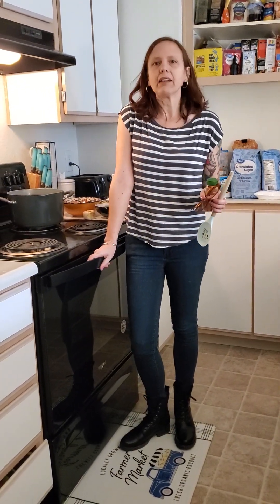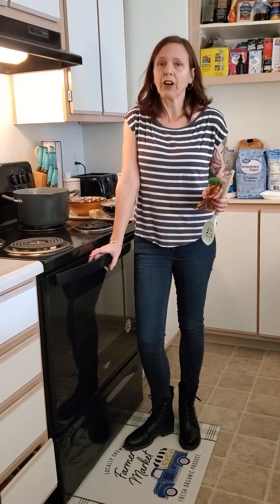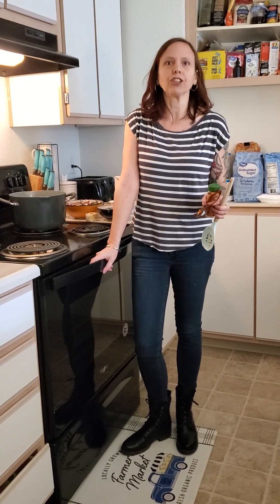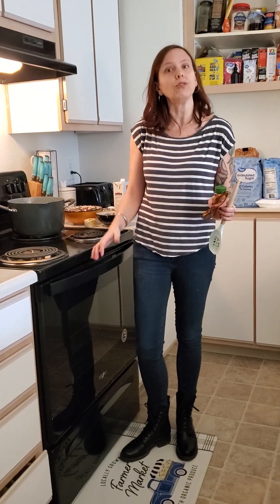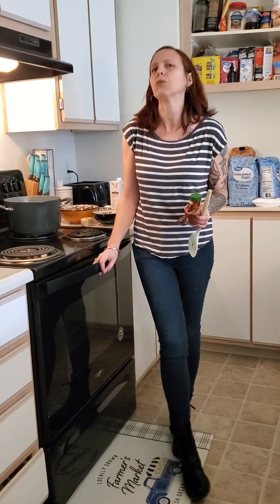My grandparents made American goulash which is quite different than the original version from Eastern Europe. American goulash is a lot actually like hamburger helper — it's a really affordable comfort food that most people who eat it are from the Midwest.